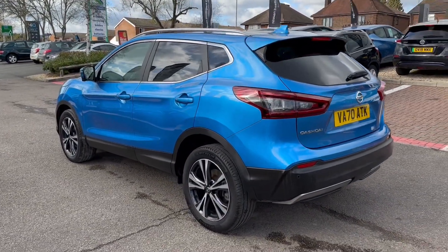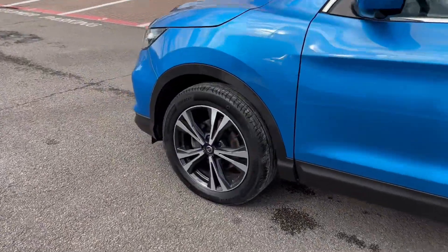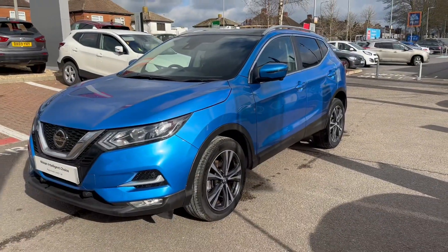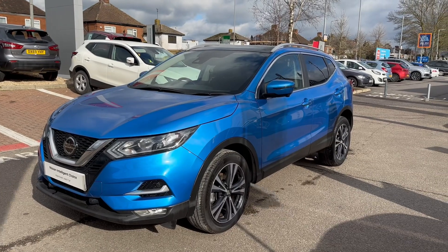Quick wander down the passenger side. The alloy wheels are all in lovely shape. Now if you have any questions in relation to this vehicle, do not hesitate to contact myself or one of the team down here. Cheers.